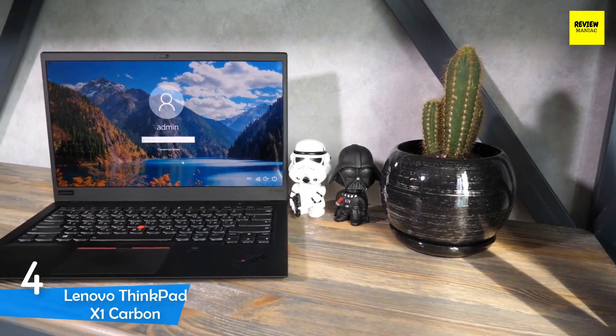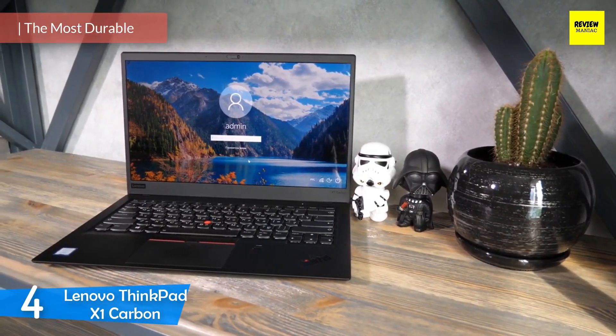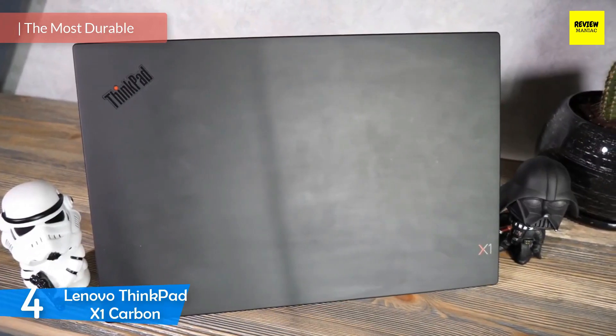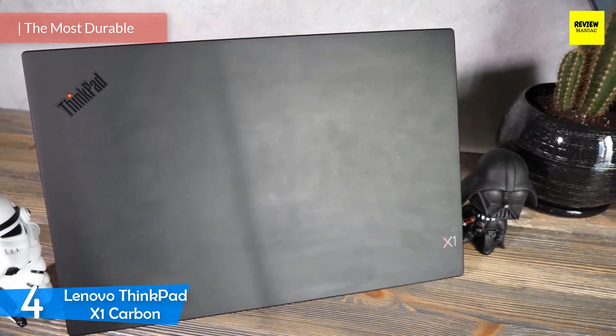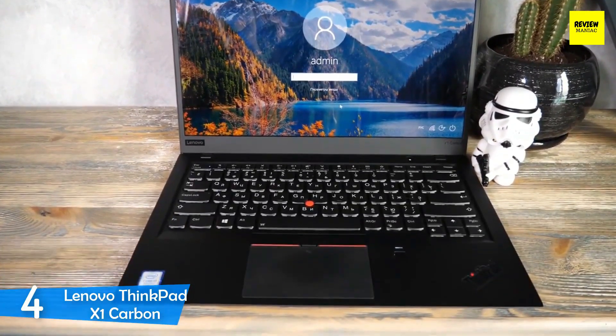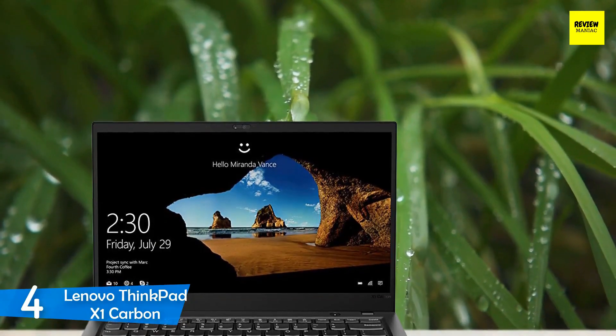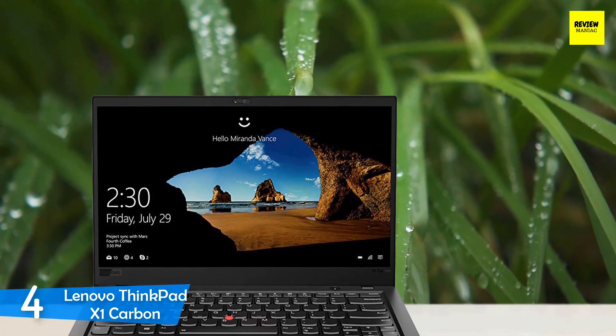At number 4, it's the Lenovo ThinkPad X1 Carbon. Architects and architecture students most definitely need high-performance devices; however, they also need laptops that will stand the test of time. If you are in the market for the most durable architecture laptop, the Lenovo ThinkPad X1 Carbon is one of the best, with its amazing battery life and amazingly designed carbon fibre body that will last ages.